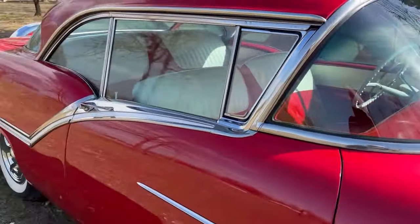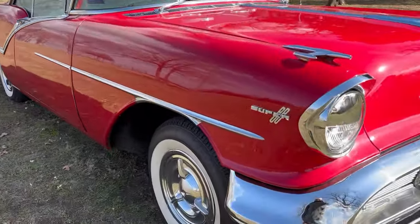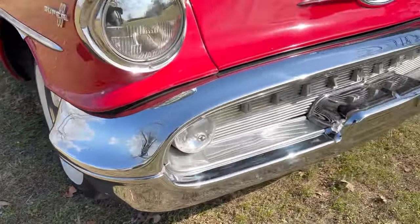The glass is all good. The rest of the stainless trim is in really good condition. The chrome bumpers, as you see, are great — very, very nice.